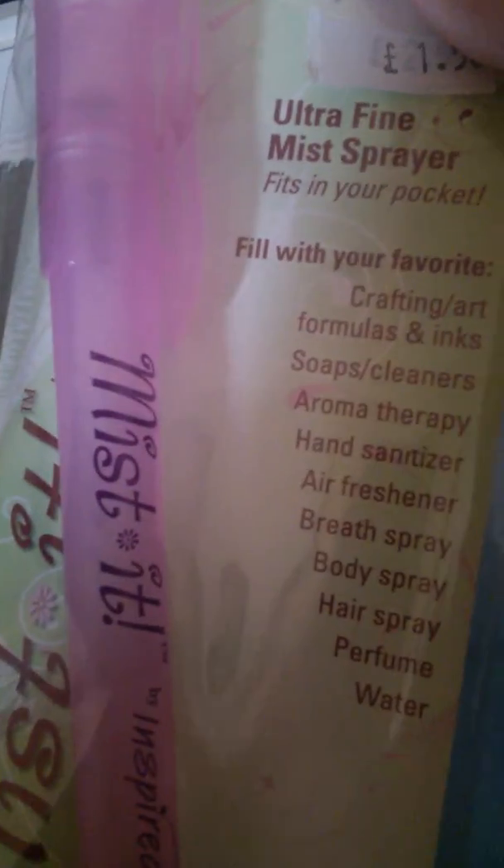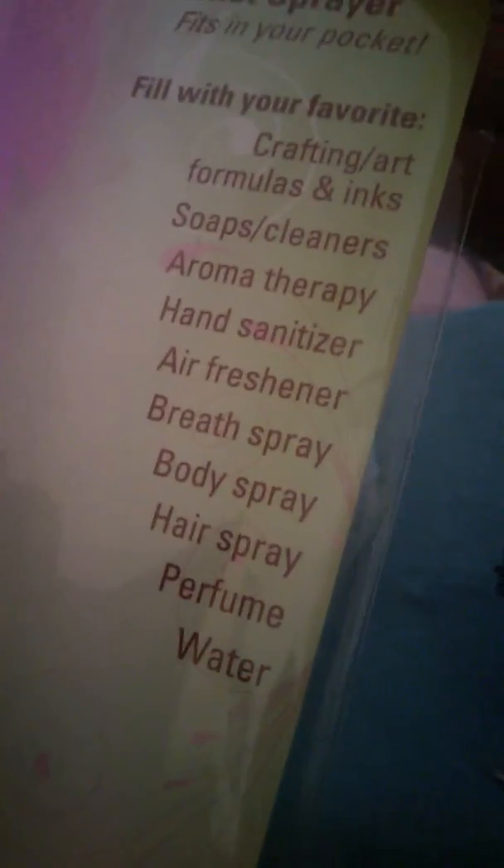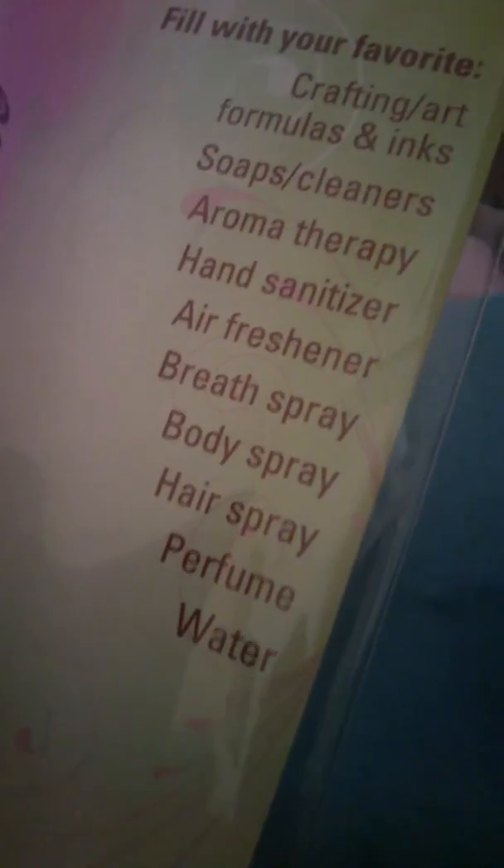Okay, now this drawer is quite packed so I'm gonna have to drag it out. There we go - basically this is all of my felt that I use for rugs and jazzy saddles. What's this? Ultra fine mist spray - 'go with your favourite crafting art formulas and ink, soap, cleansers, aromatherapy, hand sanitizer, air freshener, breath spray, body spray, hair spray, perfume and water.' Yeah, basically this is just all my felt.